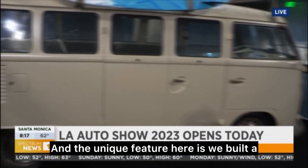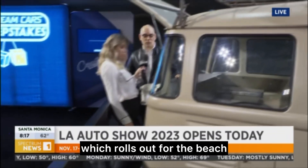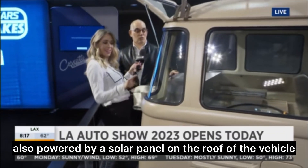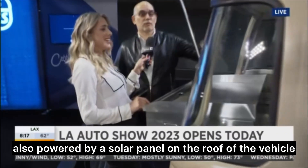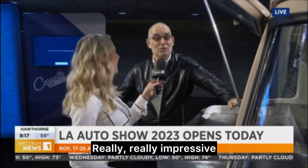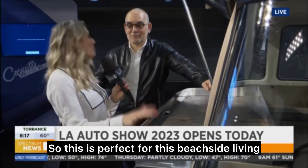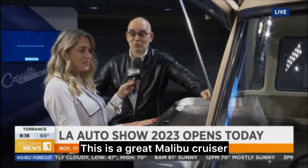The unique feature here is we built a custom electric grill, which rolls out for the beach, also powered by a solar panel on the roof of the vehicle. So we actually took this to Malibu and cooked up some burgers and hot dogs, and I got to tell you, it was awesome. This is perfect for beachside living out here in Los Angeles — a great Malibu cruiser.